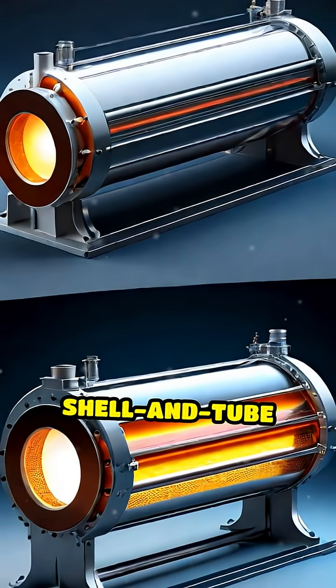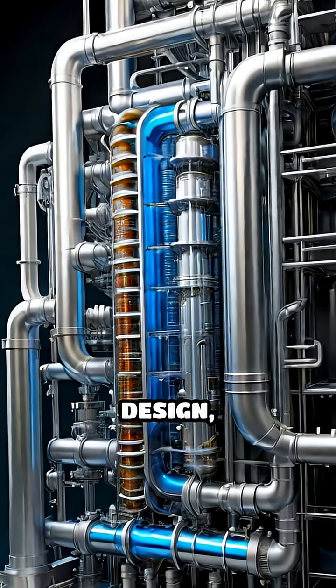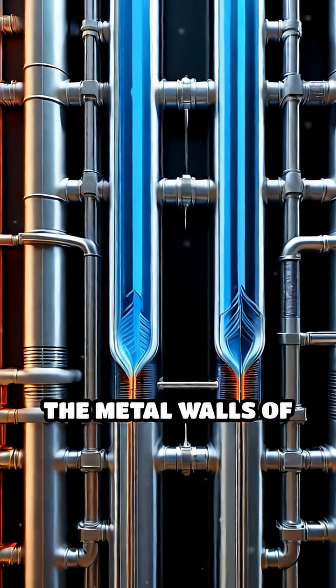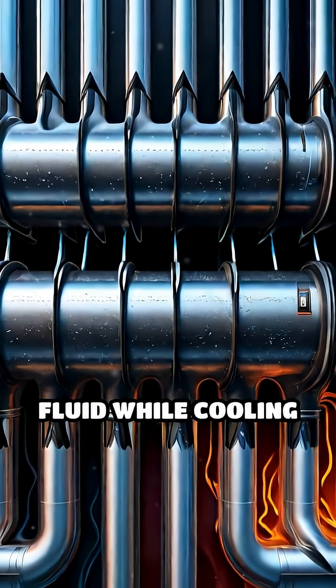Common types include shell-and-tube and plate heat exchangers. In a shell-and-tube design, hot fluid flows through a bundle of tubes inside a larger shell filled with cold fluid. The metal walls of the tubes allow heat to pass, warming the cold fluid while cooling the hot one.